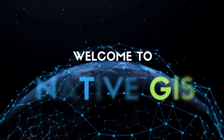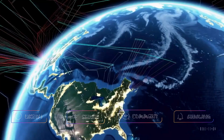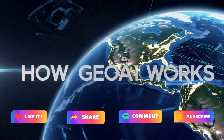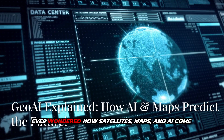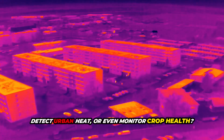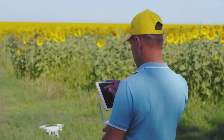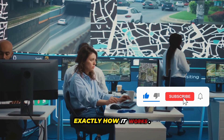Hey everyone, welcome back to Native GIS Today. I'm giving you a sneak peek into one of our most requested and most exciting topics yet. Ever wondered how satellites, maps, and AI come together to predict floods, detect urban heat, or even monitor crop health? That's the magic of GeoAI, and today I'll break down exactly how it works.